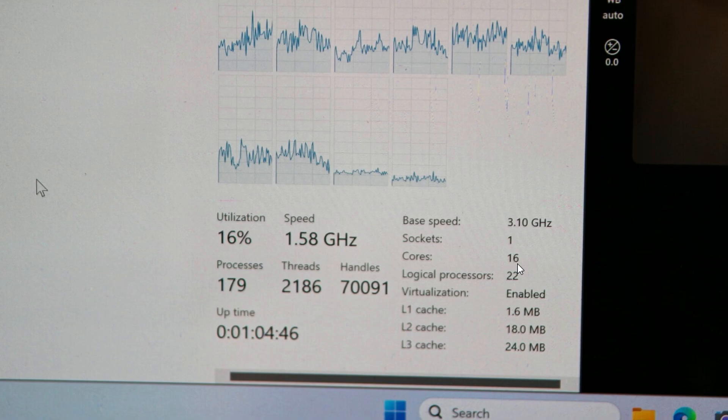We don't know for certain if this is the flagship, but looking at the previous generation — Alder Lake — that should be the case. We also have cache numbers: L1 cache 1.6 MB, L2 is 18 MB, and L3 is 24 MB. These are confirmed specs for the Meteor Lake processor.